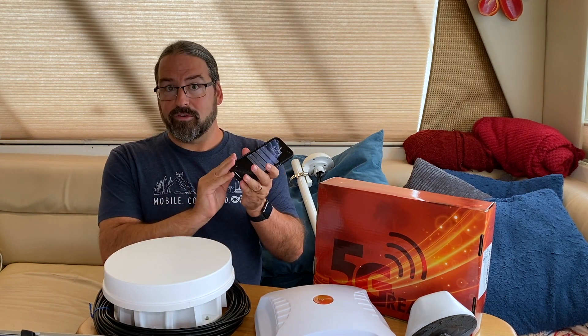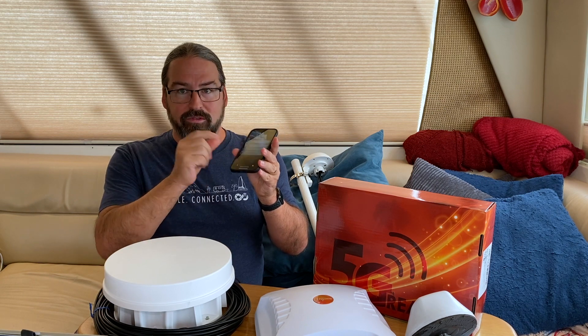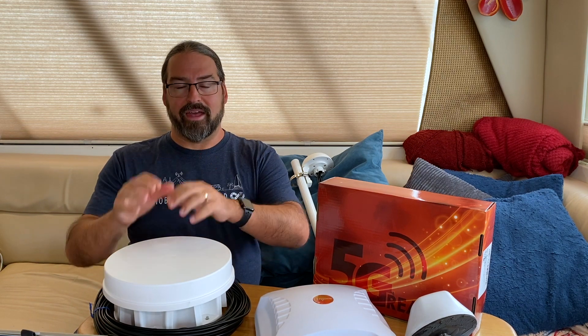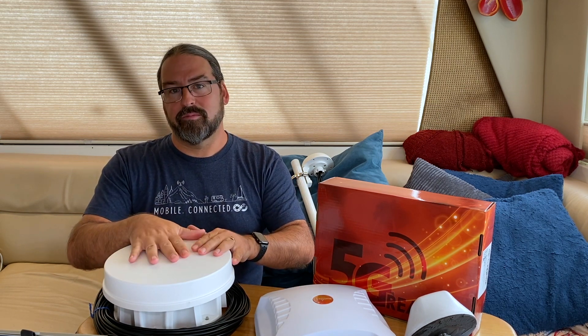Something like an iPhone 12 has millimeter wave radios and support, but the antennas and modems are millimeters apart from each other inside. Millimeter wave 5G will not travel over an antenna cable, so it only works when you can build the modem and the antenna and everything into one integrated spot. That means external antennas will never be useful for millimeter wave 5G — it's just not going to run down an antenna cable. It is basically defying the laws of physics.